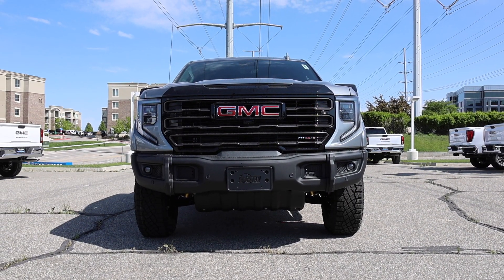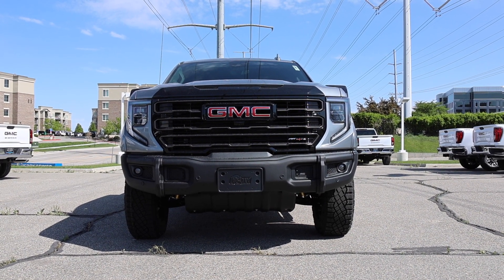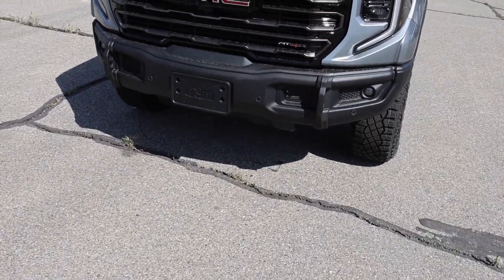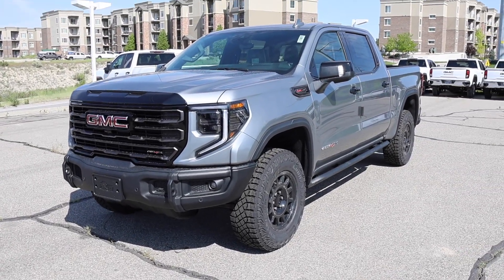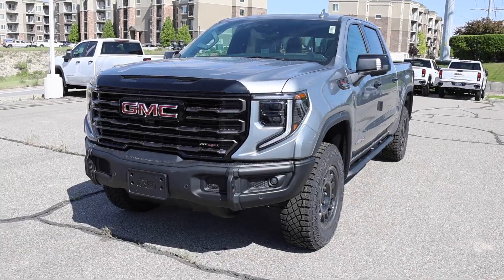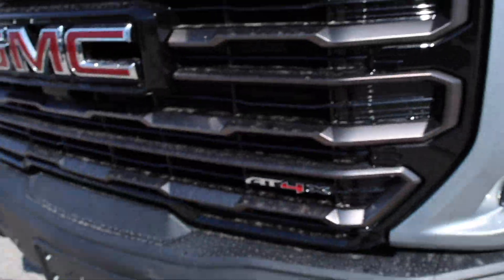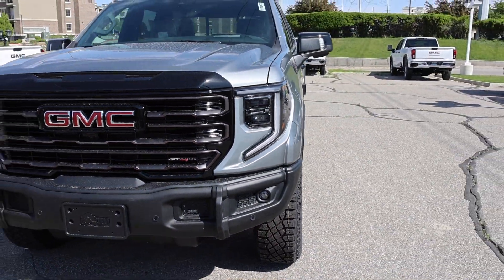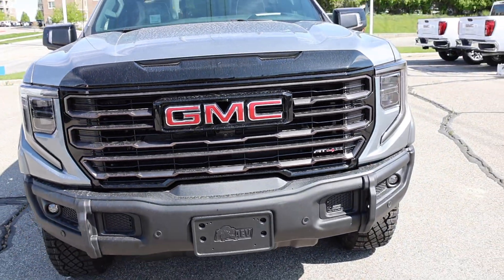This truck is ridiculously expensive — $90,000, that is big money. But if you want the most ridiculous off-roader from GM, this is it. This is basically a Denali Ultimate, which you'll see in the interior. Up front you have this burnt bronze color on the grille — it looks really nice — along with the AT4X badge and the headlights you'd normally see on other trims. There's also a front forward-facing camera, and I actually like the red on the GMC badge too.